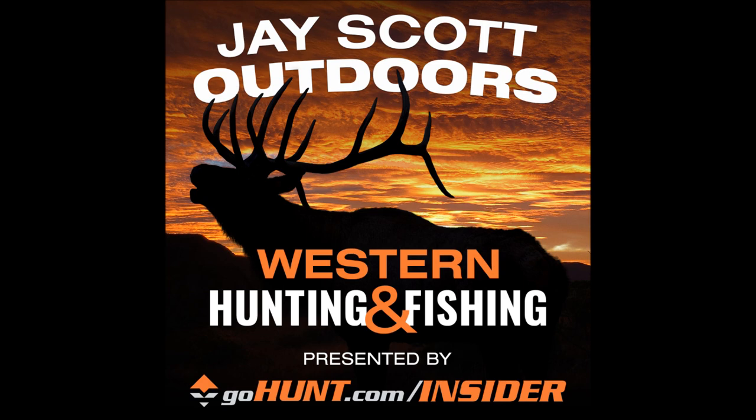My hunting bow right now is the Elite Option 7. That's the bow I'm shooting for hunting and getting ready to take with me to British Columbia on a sheep hunt in August. That's the bow I'm getting ready for that hunt.